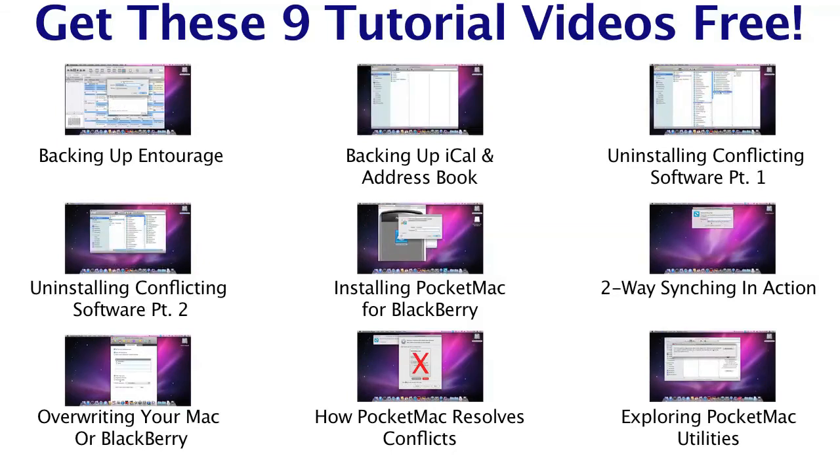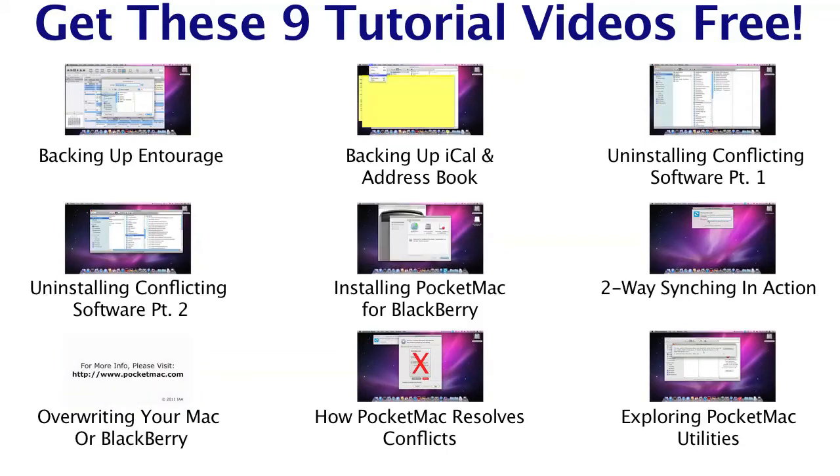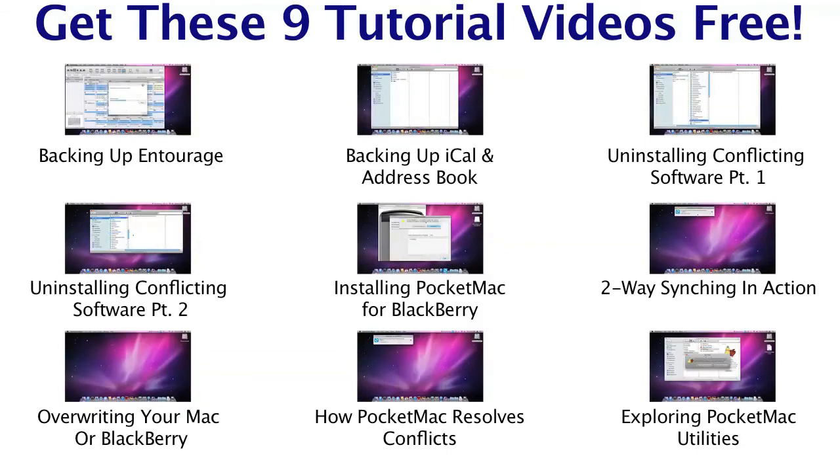These videos are completely free, and they're our gift to you if you order in the next five minutes. But don't take our word on PocketMac for BlackBerry — listen to what these real customers have to say about our product and our customer service.